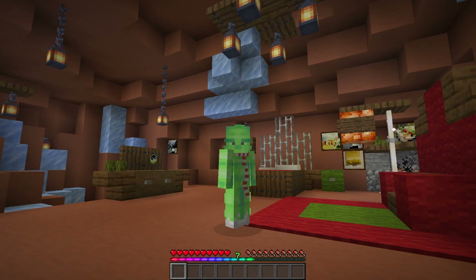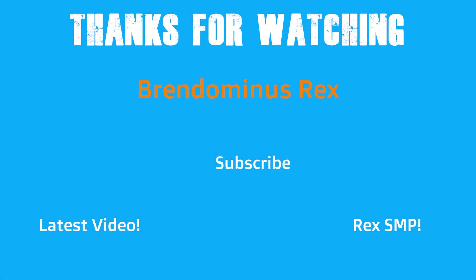I'd just like to say thanks for the immense support on my last Minecraft video. I currently have over a thousand views on that video — it's been growing like crazy. I just want to say thank you. I'll see you guys in the next episode. Peace.